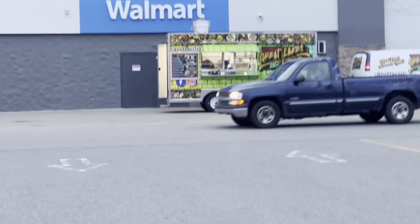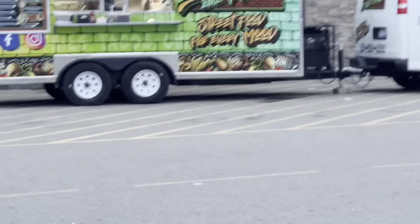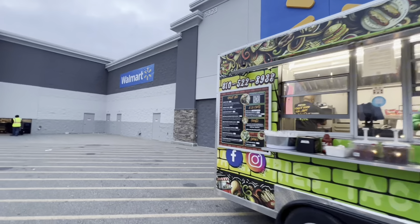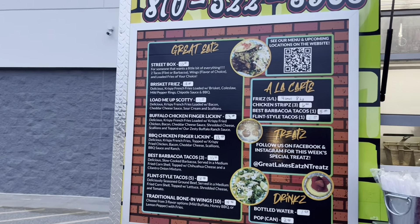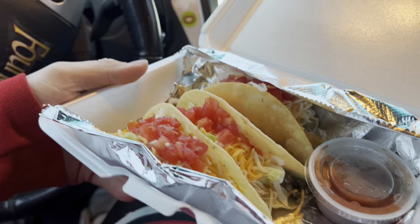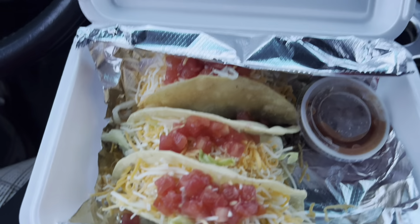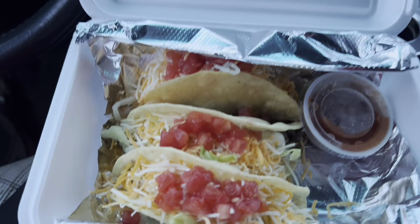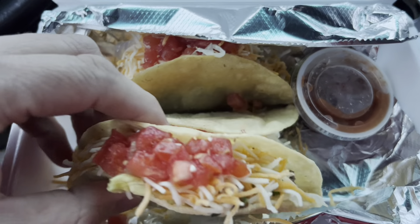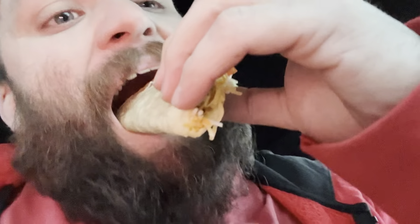I'm about to get Taco Tuesday, and if you're in the Flint area, come to Court Street Walmart — this place is fantastic. Great Lakes Eats and Treats — such good food. Look at that delicious food! Taco Tuesday. I haven't had the tacos yet — I had the loaded fries before and they were delicious. That is a good-looking taco.